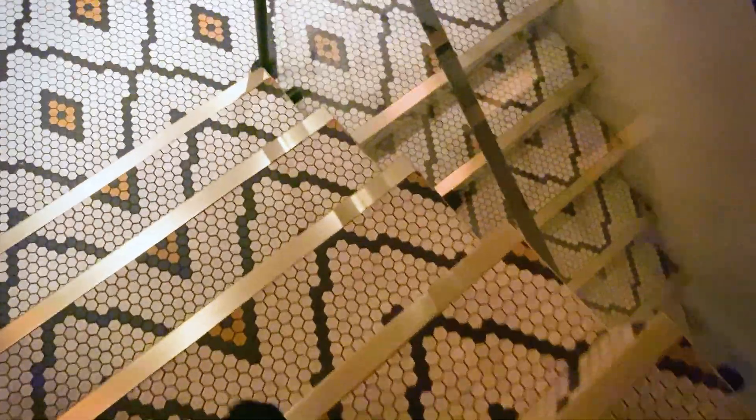On the way downstairs to the restrooms, the floors look like reptiles — snakeskin in diamond patterns.